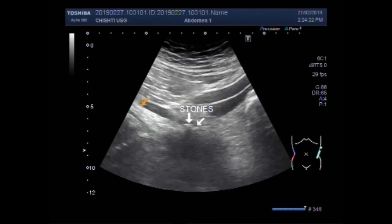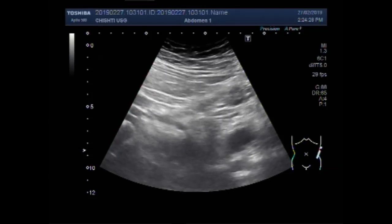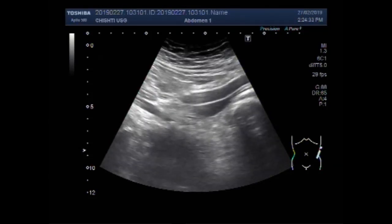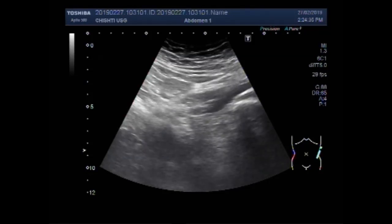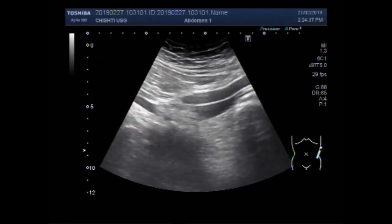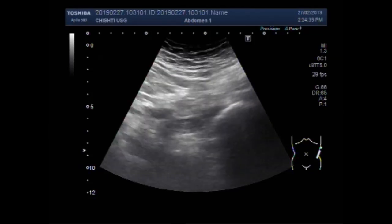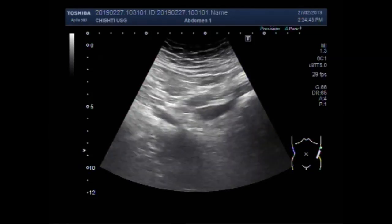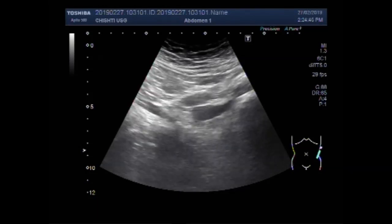These are the stones and this is the left ureter. You can see both stones lying adjacent to each other in the left ureter.